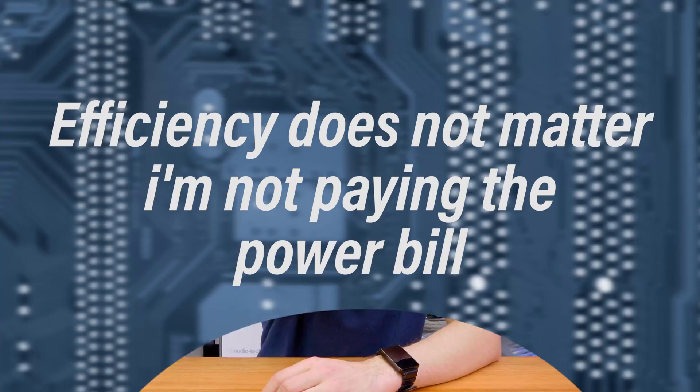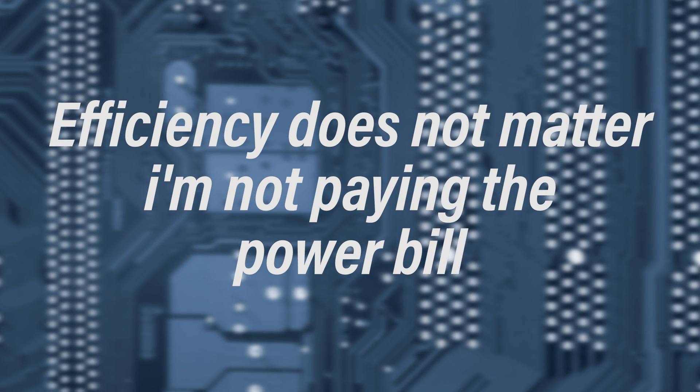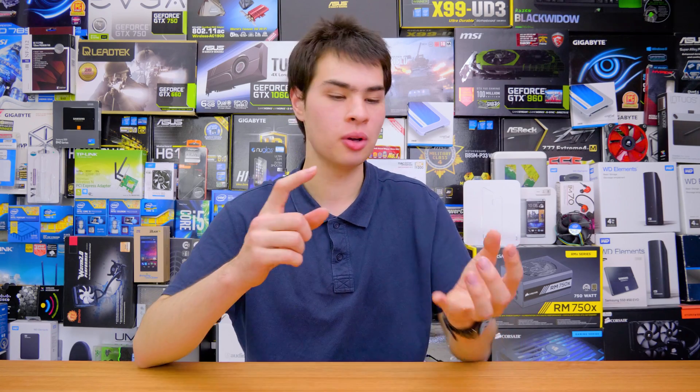Myth six: efficiency doesn't matter — I'm not paying the power bill, so who cares? Even if you're not paying the power bill, you still want to consider that a low-efficiency power supply kicks out more heat, which results in noise. If your power supply is constantly running hot, your system fans will ramp up and you'll have a louder PC. I recommend trying to get the most efficient power supply you can actually afford, because more efficient power supplies are usually higher-end and offer better features like monitoring and fan control, letting you run the PSU much more quietly. Even if you're not paying the power bill, you'll still benefit from a better, quieter power supply when you're trying to play your games.